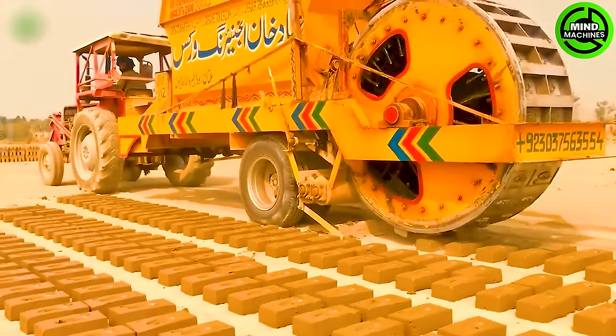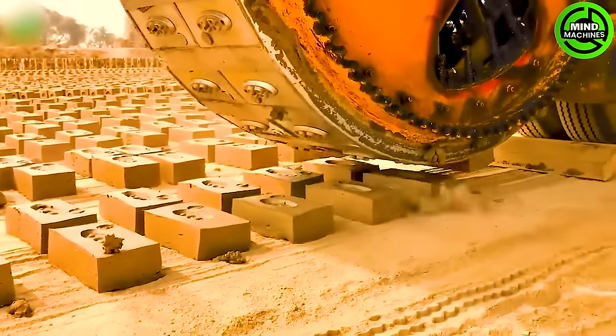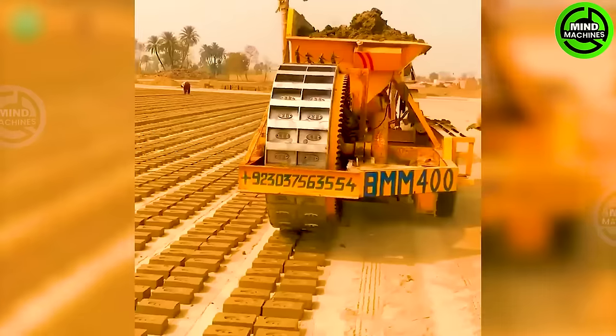This machine produces 60,000 bricks per day and is designed with various components to perform specific tasks.